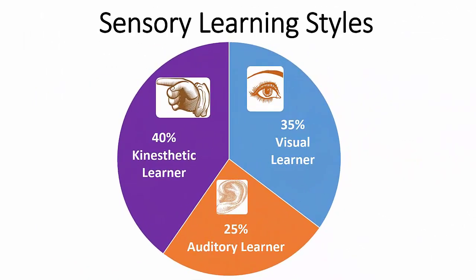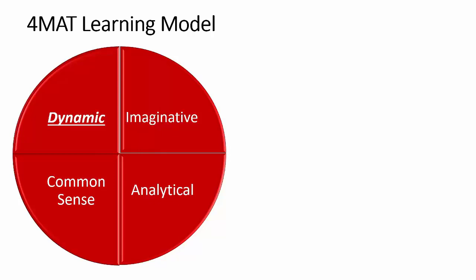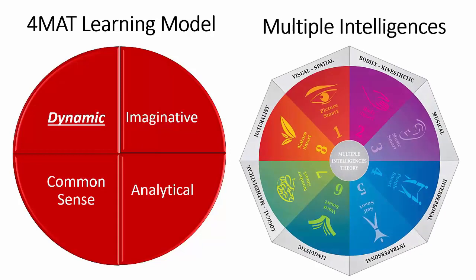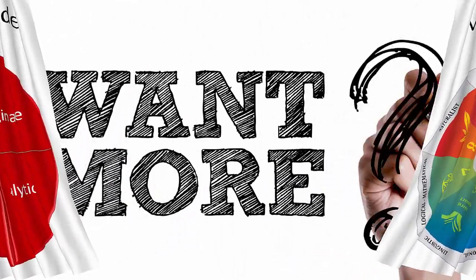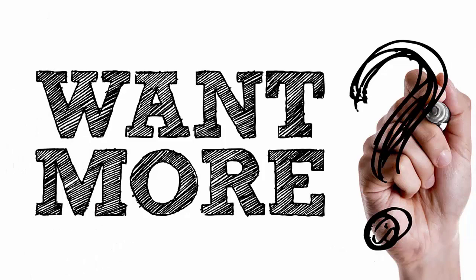This has been just a quick look at sensory learning. In addition to this concept, Dr. Bernice McCarthy has a concept called the 4MAT cycle of learning, and there is also Howard Gardner's multiple learning intelligences. If you are interested in learning more about these two methods and more on the sensory method, we have a three-part Master Educator webinar series called Multiple Methods for Multiple Intelligences.